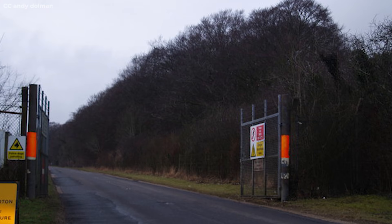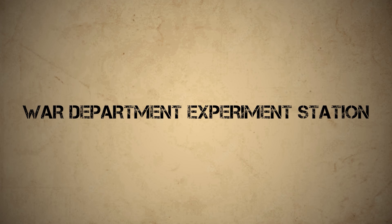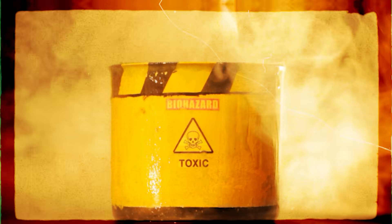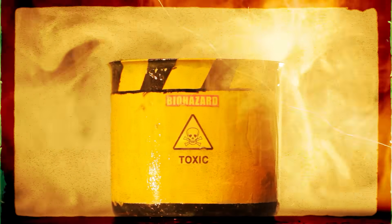The secret base is located northeast of the village of Porton, near Salisbury in Wiltshire, England. It was originally opened in 1916, making it the oldest active chemical weapons research facility in the world. It was originally named the War Department Experimentation Station and has undergone nearly a dozen name changes since then, but the name by which it is most well known is simply Porton Down.